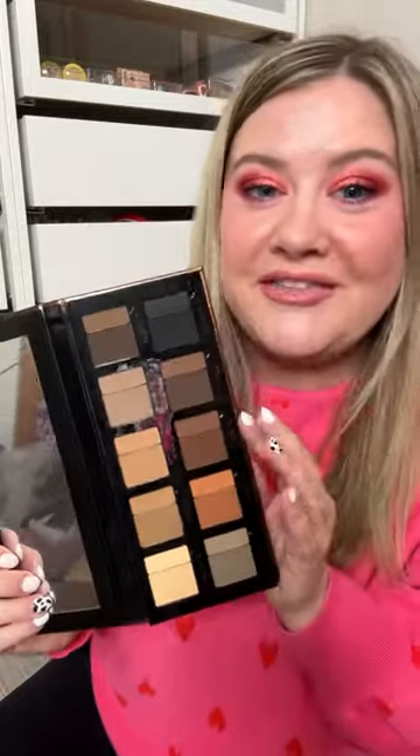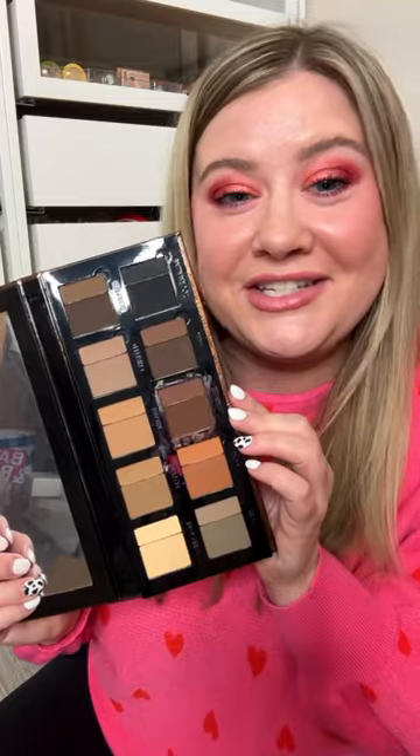First thing, this was so exciting — the Danessa Myricks Groundwork Palette. This is fairly new. I couldn't believe they included it in here. I was kind of curious about trying this.